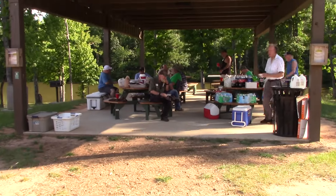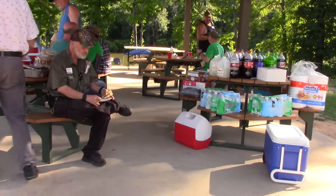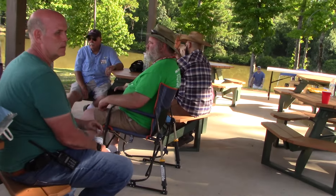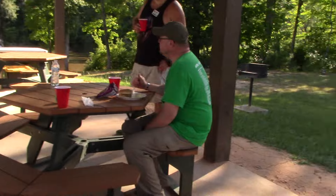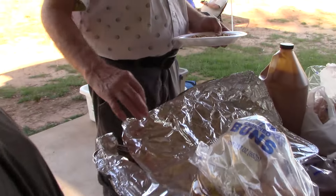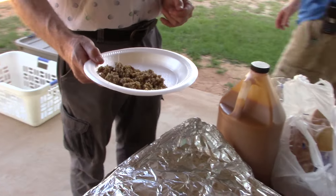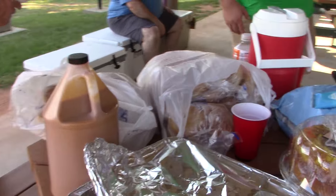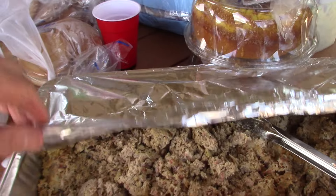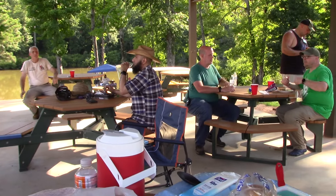I don't think they rang the dinner bell. Somebody was supposed to ring the dinner bell when the barbecue got here — nobody rang the dinner bell. It's been here for a long time. Let's see what the barbecue looks like. That looks good. This is where all the action is — I guess it's time for me to dig in.